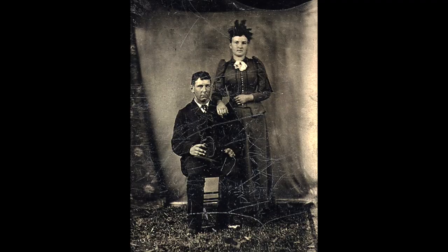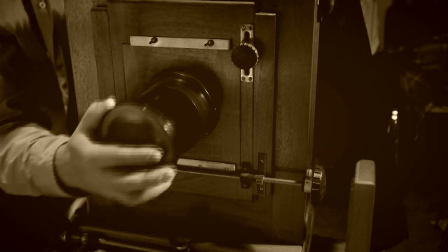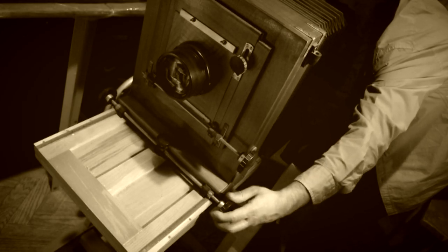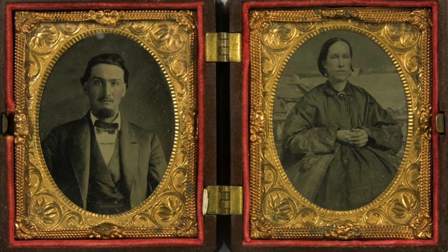When you look at old-timey photographs, everyone looks sad or annoyed. Truth is, they were probably just bored. That's because when you got your picture taken back then, you had to stay perfectly still for what seemed like forever. And it's way easier to hold a sneer on your face than it is a smile.